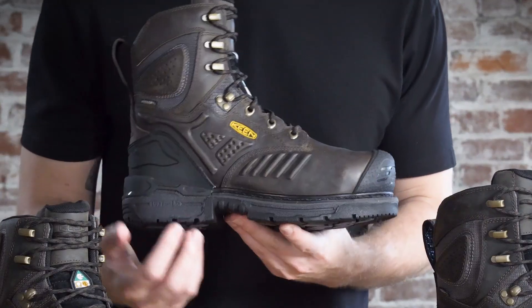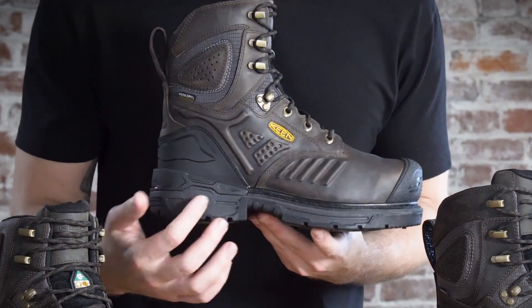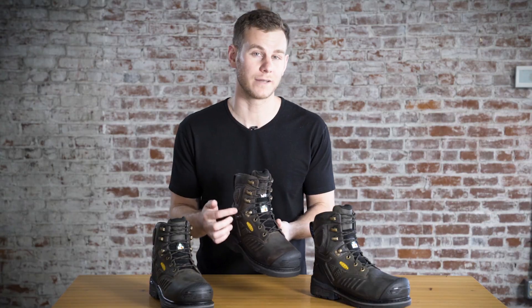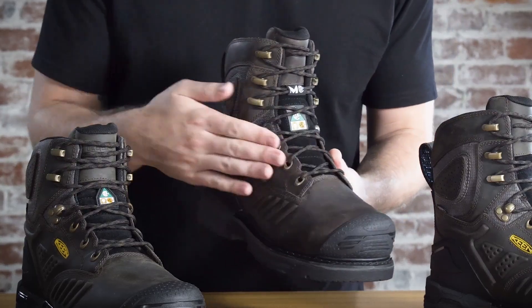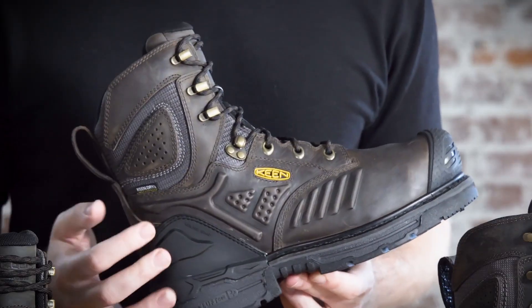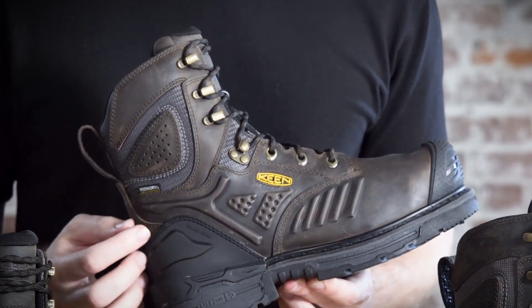Another new technology we brought in is this three-quarter welt heel stabilizer system. The Philadelphia also features an internal met guard for protection of the top of the foot in case of impact. All three boots have a puncture resistant plate, as well as Keene Dry waterproof breathable membranes.